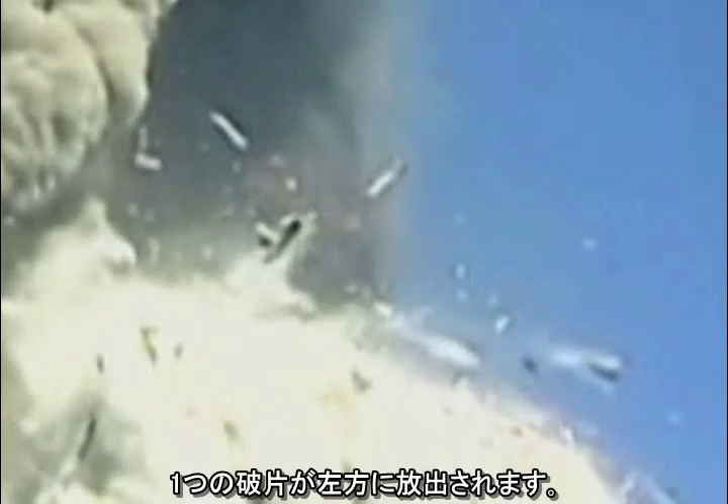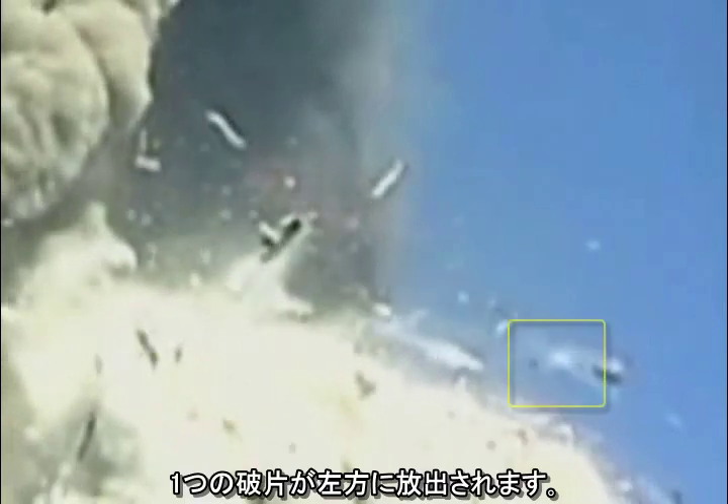A fragment is ejected to the left. Now the fragment itself splits apart.